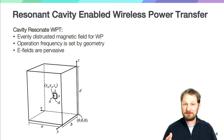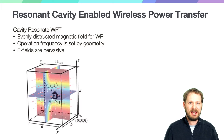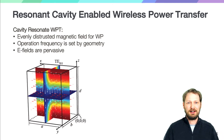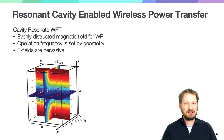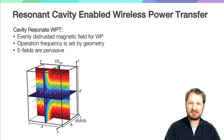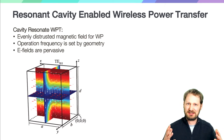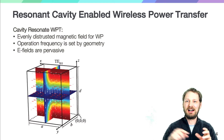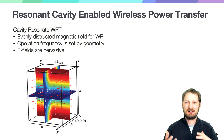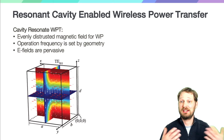Our first experiments were with a five-foot by six-foot by four-foot metallized chamber. We were able to fill it with magnetic fields and control the distribution, orientation, intensity, and location of these magnetic fields by stimulating different electromagnetic modes. We were also able to deliver power wirelessly to very small receivers anywhere within. This was exciting because it was the first time we could really control the magnetic field beyond the coil — we could place it wherever we wanted in this space. The challenge was that the electric field and magnetic field were still pretty tightly coupled, so while we could transfer tens of watts of power, it was only really safe to transfer up to a watt of power if humans were in that space.